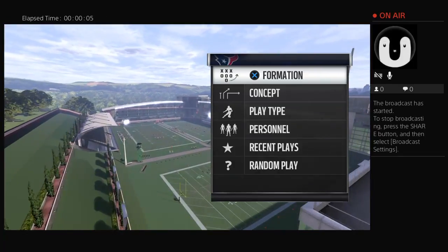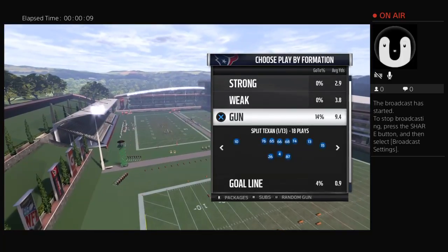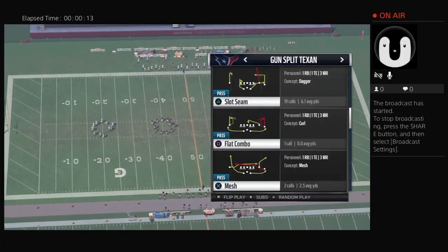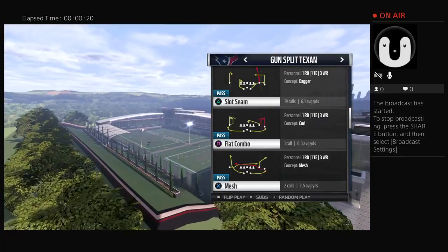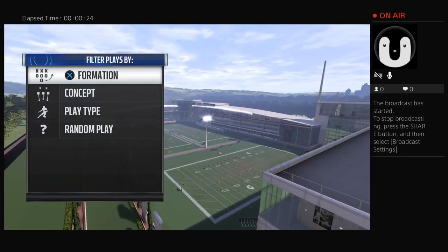Part 3 of the Texans playbook. I'll move into some shotgun plays. I like a couple plays out of this formation here — Gun Split Texan. I don't know the name of it outside of this, but a few good plays here. I like the Slot Seam. A lot of good things happen here.